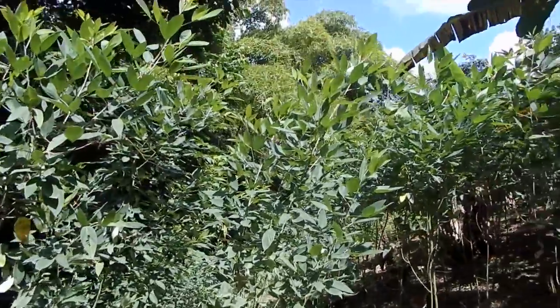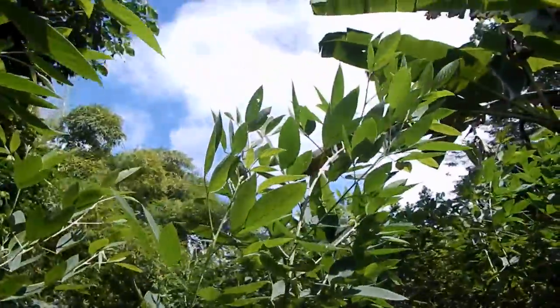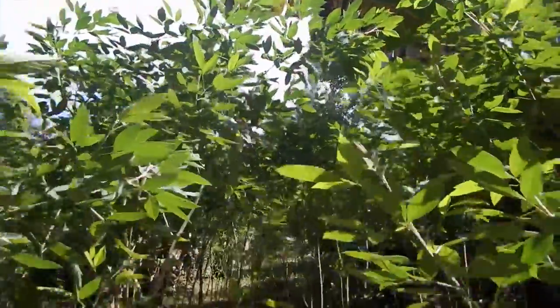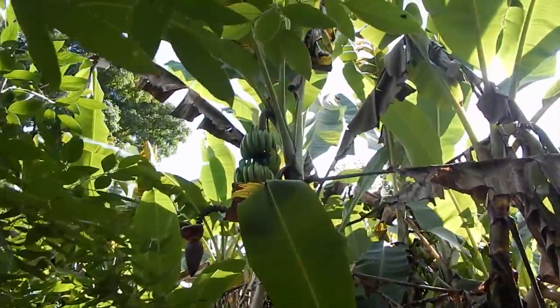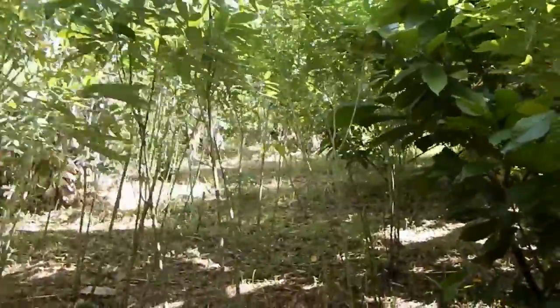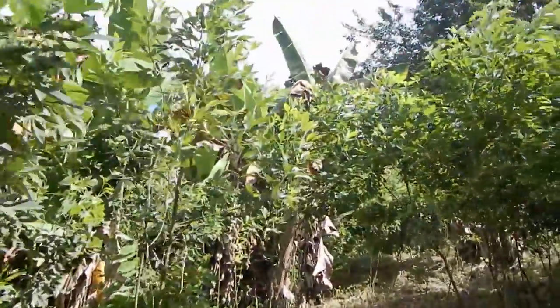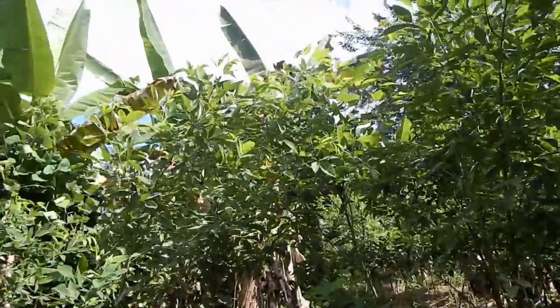Here are the pigeon peas. They are a foot or two taller than me now. As I walk underneath them, you can see they're actually over my head. Looking pretty good. There's some bananas we could probably pull — eat them green. Look at all these pigeon peas. These are also adding nitrogen to the soil, which makes them a double benefit — not just a crop that we'll be eating from, but improving the soil and shading out the weeds beneath as they grow taller here. It'll help keep the land clear.